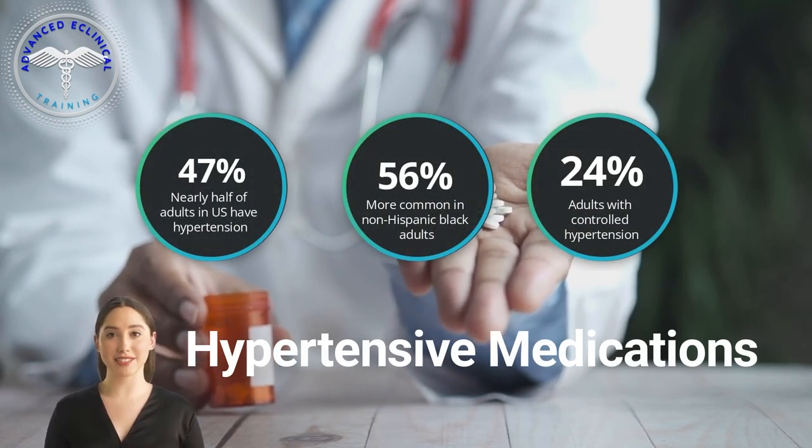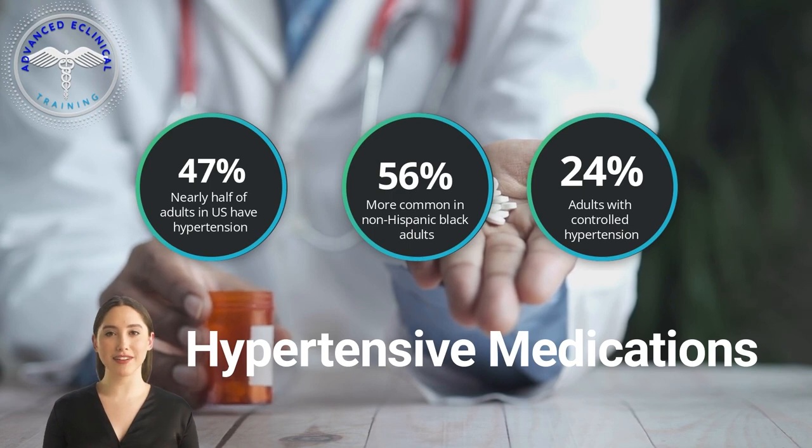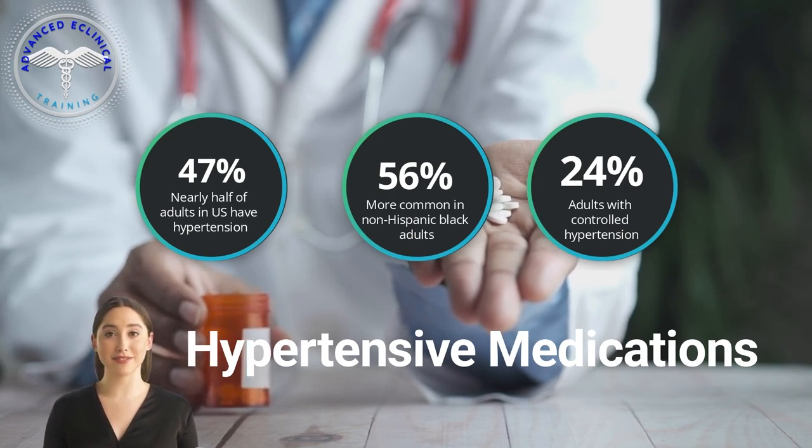Hypertension is the leading risk factor associated with death in the world. It is affected by a wide variety of factors, including increasing age, Black African or Caribbean ethnicity, being overweight, and having a lack of physical activity. Hypertension is typically asymptomatic and only detected through opportunistic screening. Symptoms only manifest when blood pressure reaches very high levels and can include headaches, dizziness, and nosebleeds.